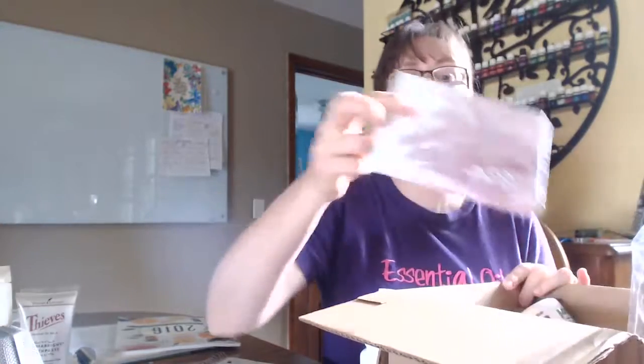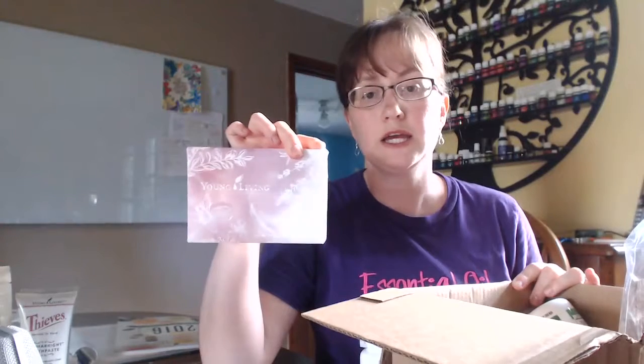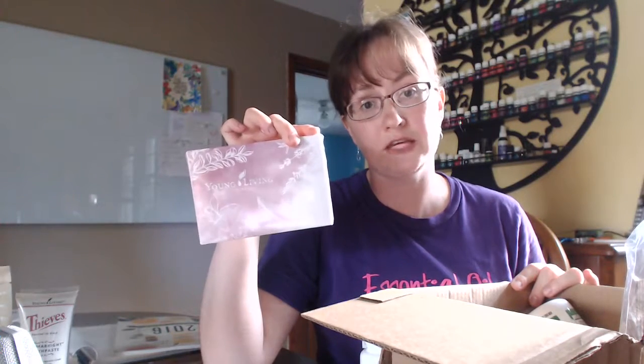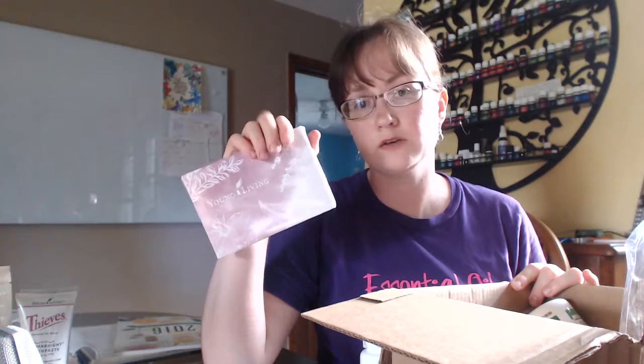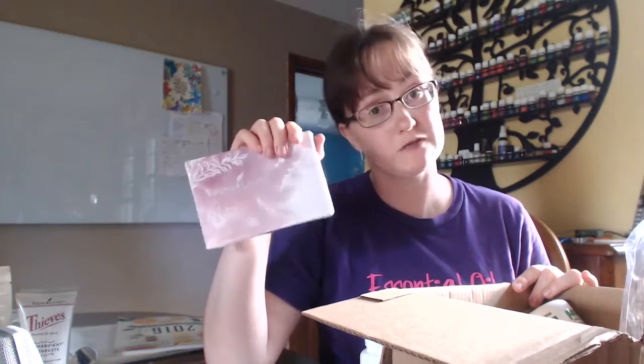This came this month out of the spring catalog — it's a gift set with a 5ml of Thieves, Peppermint, and Lavender. It's a great way to introduce somebody to oils. This is actually going to be a gift for somebody, and I'm not going to say who because they might watch this video.